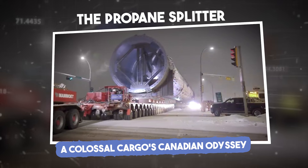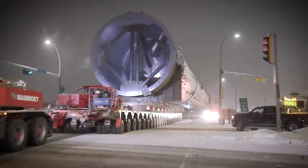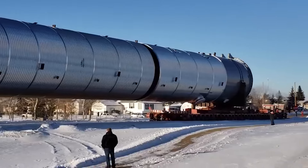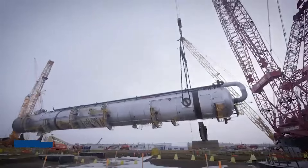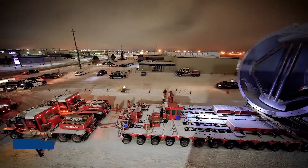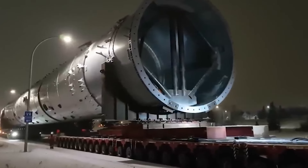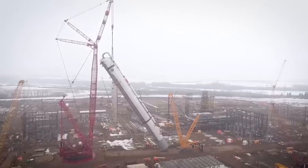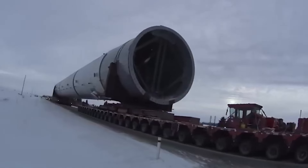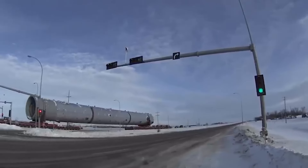The Propane Splitter: a colossal cargo's Canadian odyssey. In 2019, an enormous propane splitter measuring 315 feet in length and weighing nearly 900 tons embarked on a remarkable journey across Canada. This gargantuan piece of industrial equipment was transported from its place of manufacture to its new home at the Inter Pipeline petrochemical development project in Alberta.